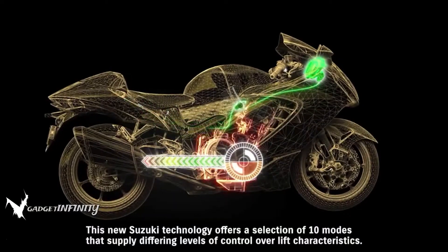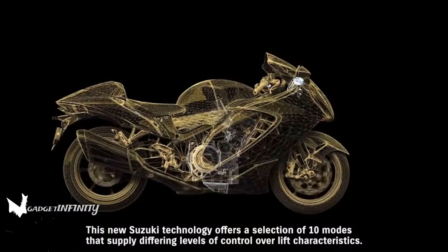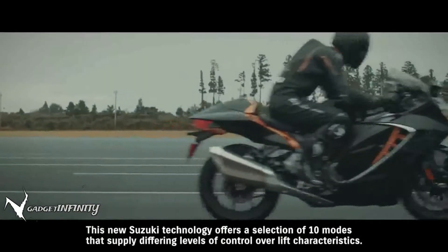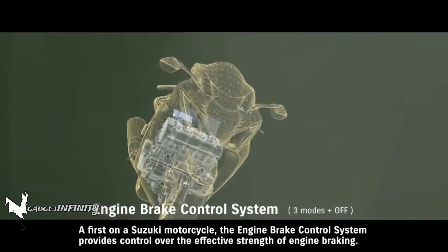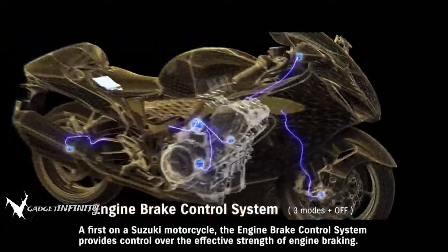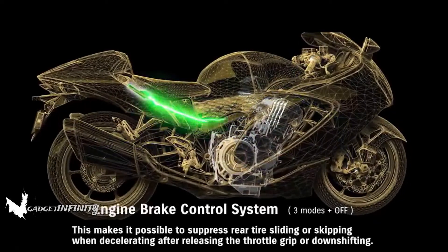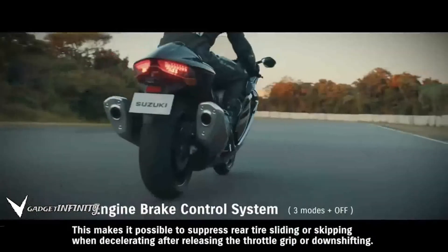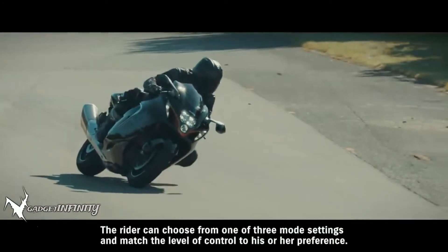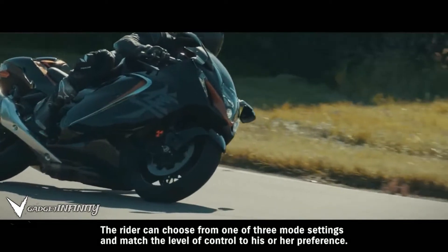A new Suzuki technology offers a selection of ten modes that supply differing levels of control over lift characteristics. As a first on a Suzuki motorcycle, the engine brake control system provides control over the effective strength of engine braking. This makes it possible to suppress rear tire sliding or skipping when decelerating after releasing the throttle grip or downshifting. The rider can choose from one of three mode settings and match the level of control to his or her preference.